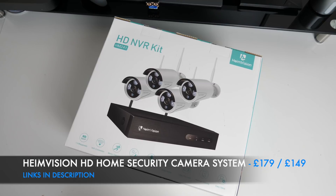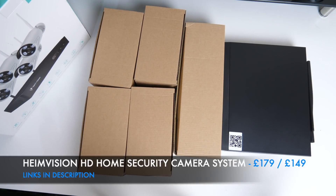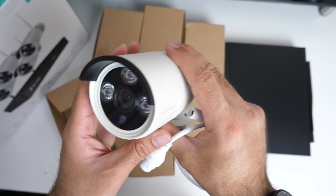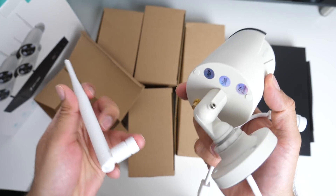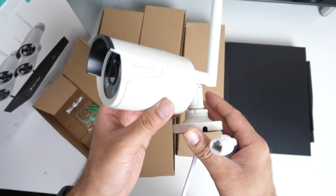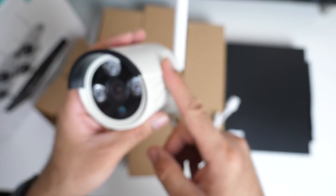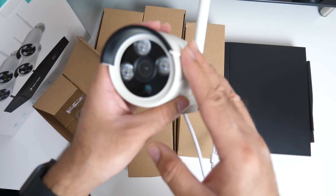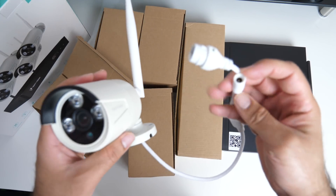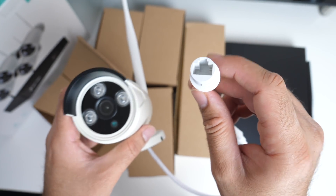Next is the Hem Vision HD NVR home security camera system. This is a four-camera system; the camera and mount are made from metal. It is a wireless camera with a wireless antenna included, along with a bag of fixtures and screws. The camera shoots 960p video, is weatherproof, and features night vision, motion detection, and remote monitoring so you can watch the live feed from your smartphone. It is powered by a power adapter and connects via Wi-Fi, with optional hardwired ethernet.